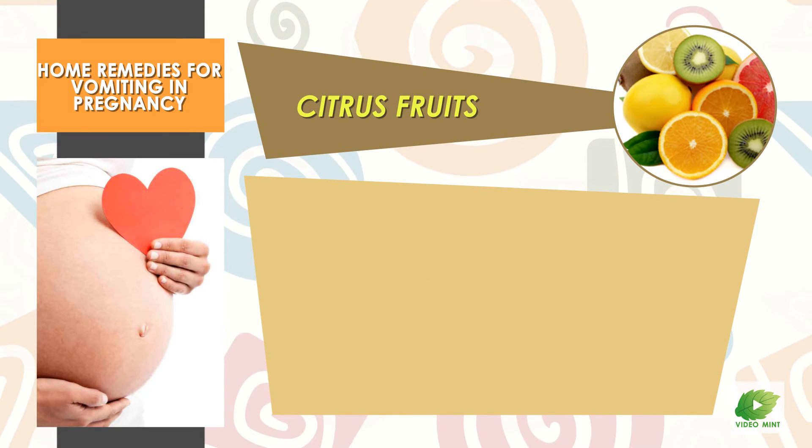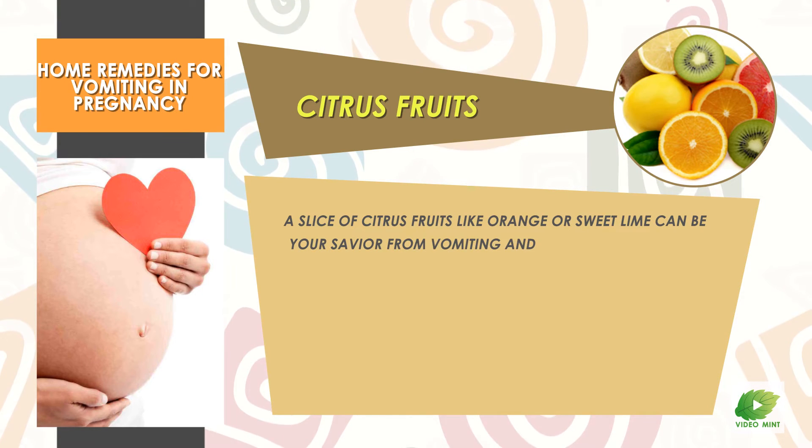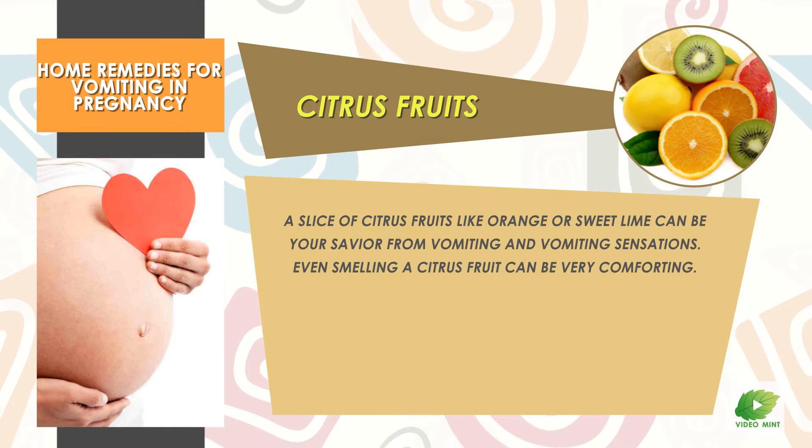Citrus Fruits: A slice of citrus fruits like orange or sweet lime can be your savior from vomiting and vomiting sensations. Even smelling a citrus fruit can be very comforting.